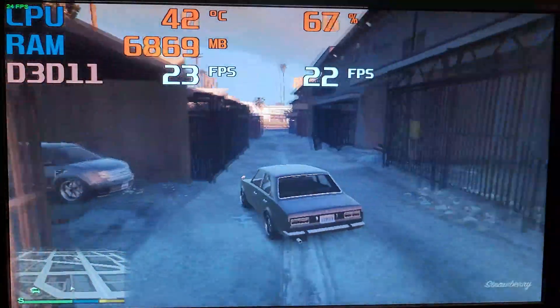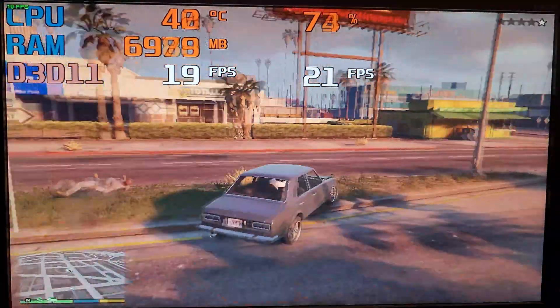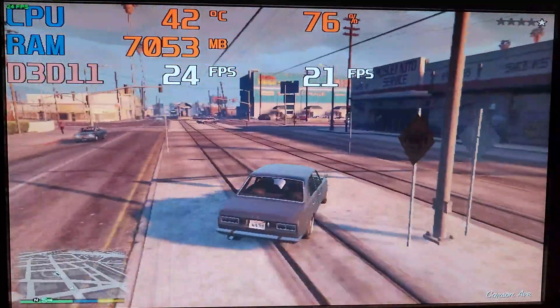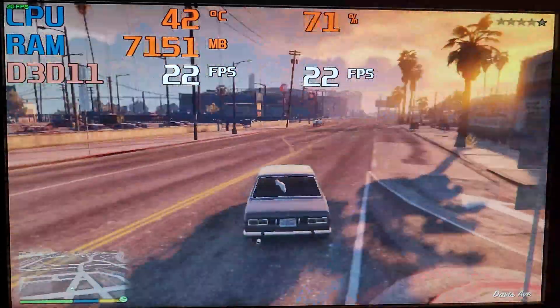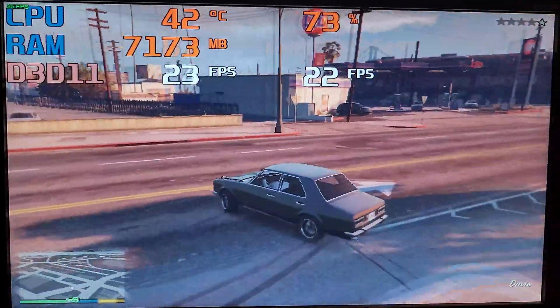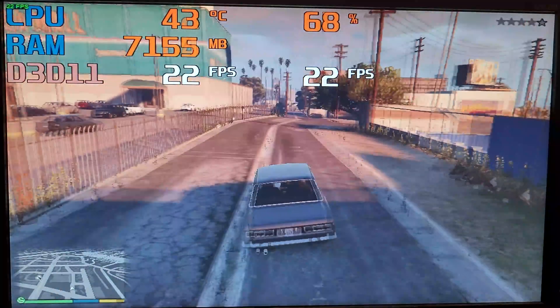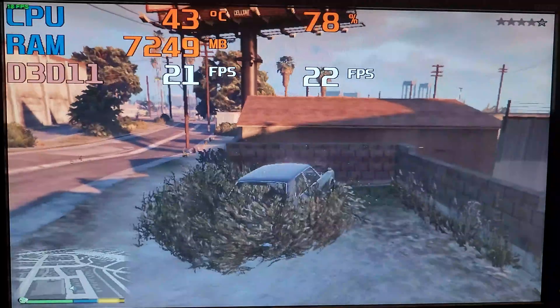Following that was Grand Theft Auto 5, which performed about as well as I expected. With a resolution of 800x600 and all the lowest settings applied, the average framerate was a measly 22fps. I tried overclocking and switching between DirectX 10 and 10.1, but none of it influenced the framerate in any meaningful way. It was still enough to drive around the city, and it was stable — just not exactly the gaming experience most people are after.